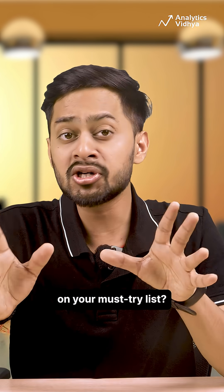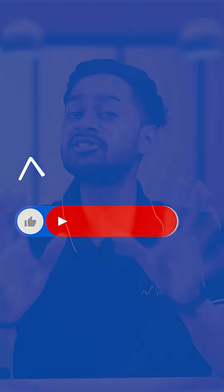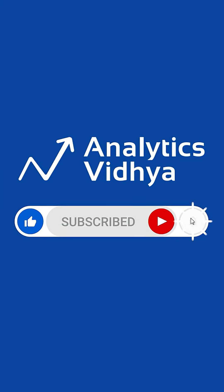So, which one is going on your must-try list? Comment below and hit subscribe for next month's AI Roundup.